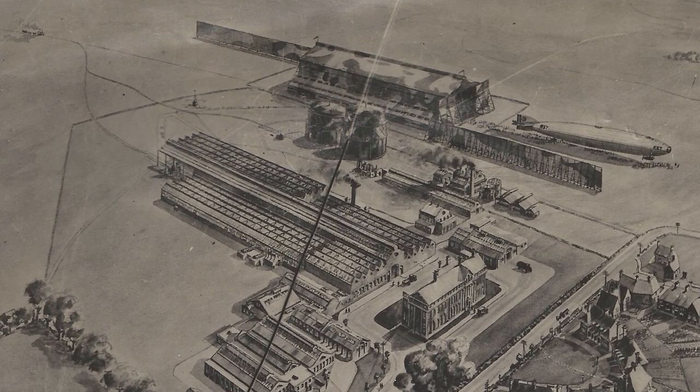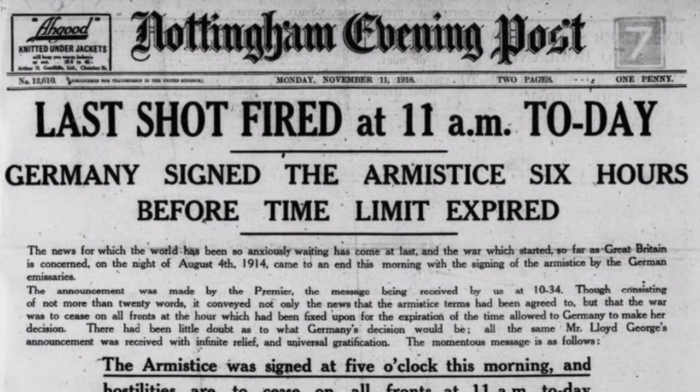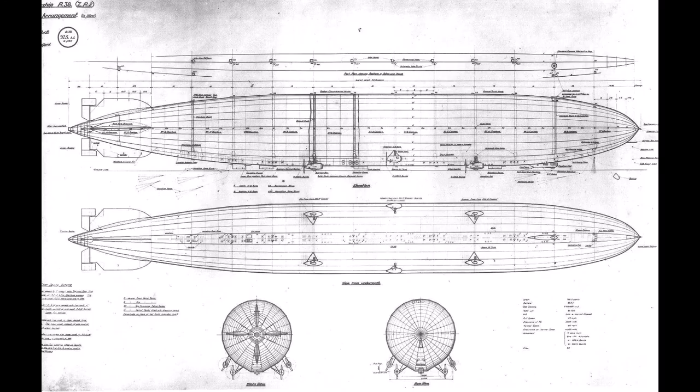However, on the 11th of November 1918 the armistice was signed between the allied powers and Germany, which ceased hostilities. It wasn't until the 28th of June 1919 with the signing of the Treaty of Versailles that the state of war was officially ended, and despite the armistice there was always a worry that fighting could erupt again. At Cardington the designers had been busy and construction work had begun on the R38 in February of 1919.